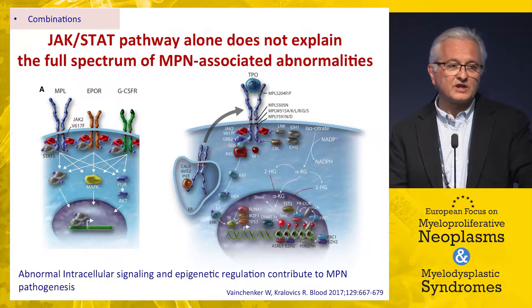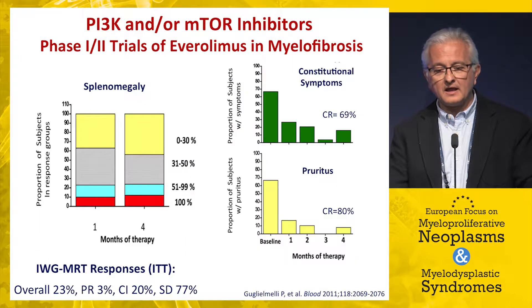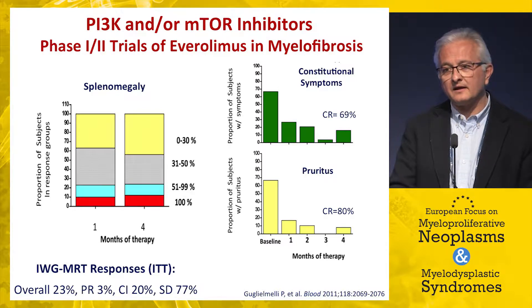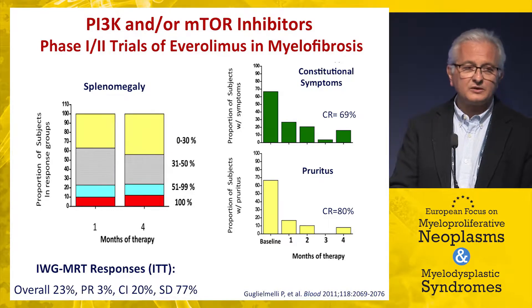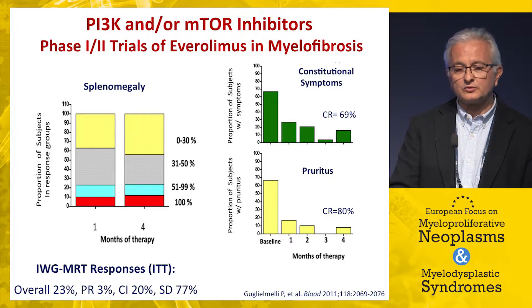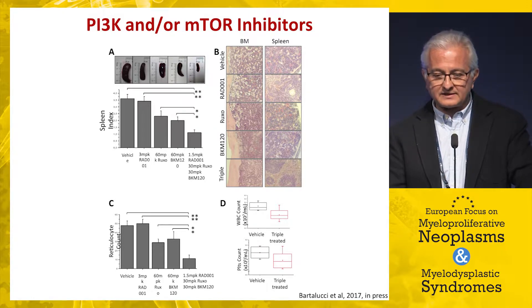This comes from the observation that JAK mutation alone cannot explain all abnormalities associated with MPNs — there are several other possible targets including epigenetic regulation, splicing, and other signaling pathways. One such pathway is PI3K/mTOR. Well before the introduction of ruxolitinib, we started a phase one trial with everolimus, an mTOR inhibitor, and showed it produced reductions in enlarged spleen volume and symptom improvement, though less potent than ruxolitinib.